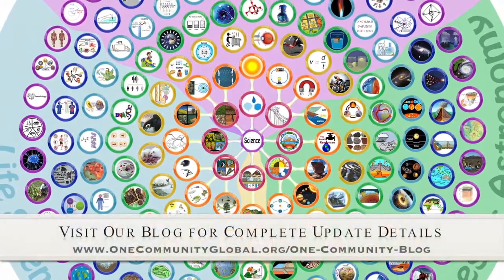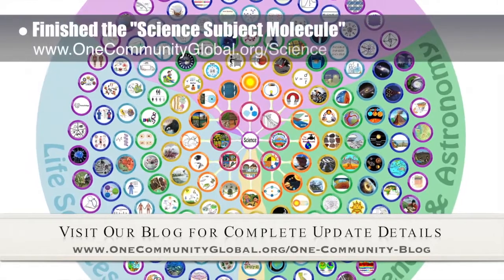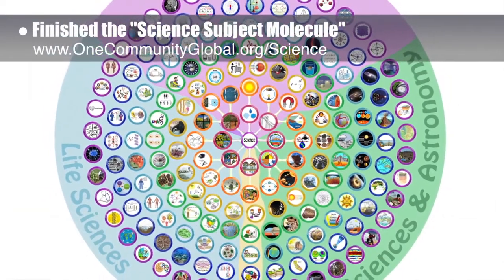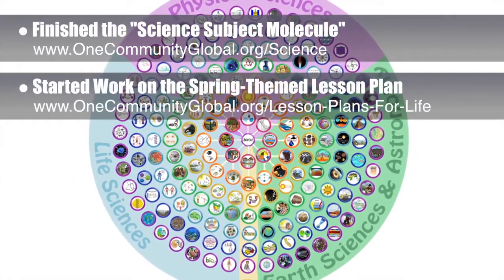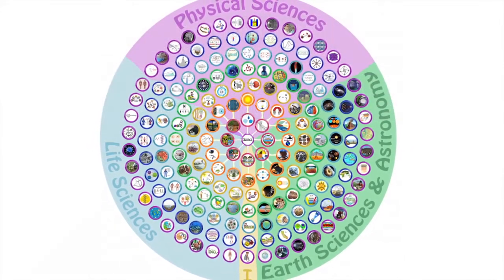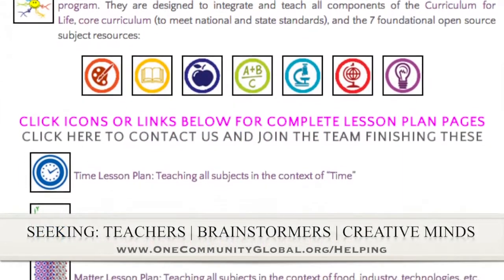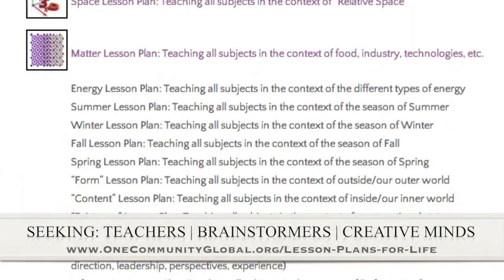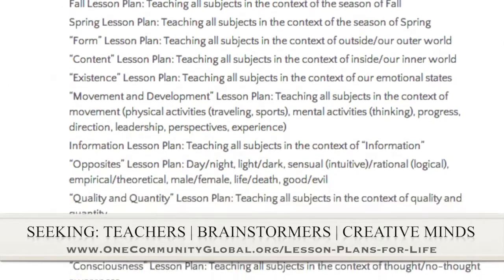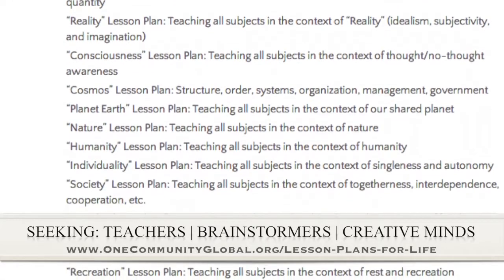This week, the core team — which consists of the satellite and pioneer members — finished the science subject molecule, which is the image expanding in the background here. We also began work behind the scenes on the lesson plan that will teach all subjects to all ages in the one-week theme and context of spring. If you'd like to help with this education program, we are seeking people to finish these lesson plans. We've got them all outlined and we're just looking for creative minds to contribute to our open source and free shared education program for all ages and all educational levels.